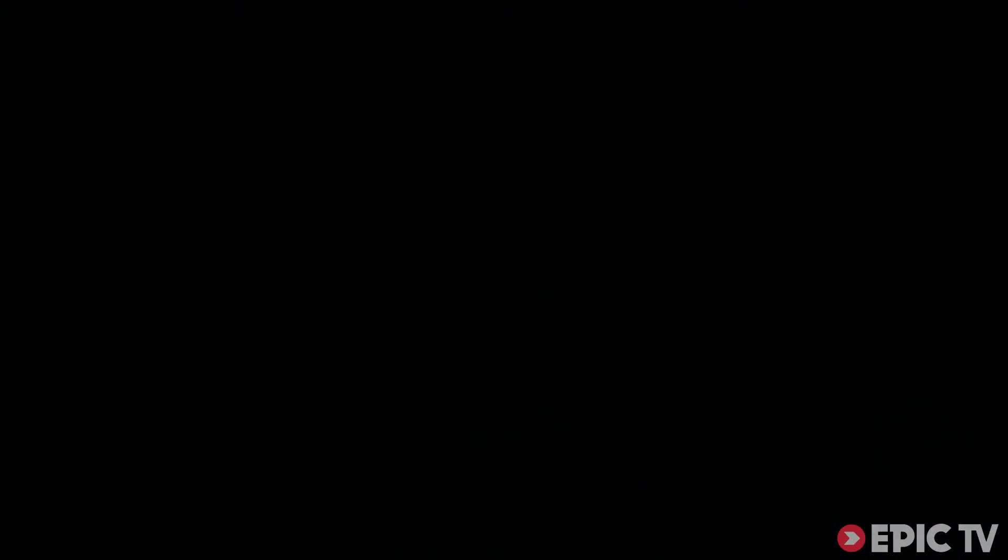The winner this week is Nally Huctaval. For the last three months he's been struggling with a shoulder injury, but he seems to be getting back to full strength.